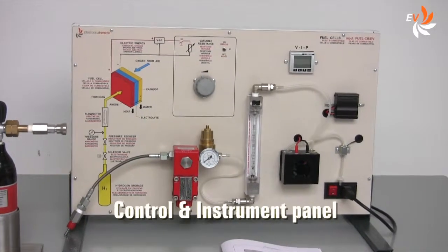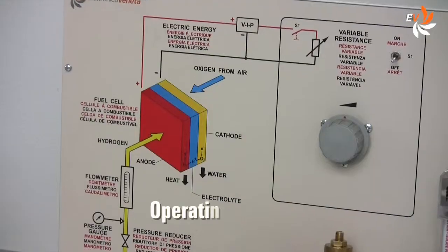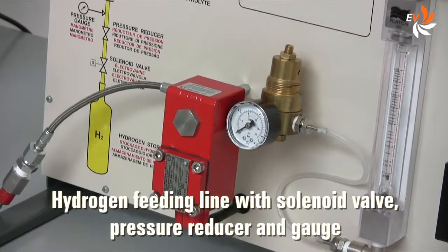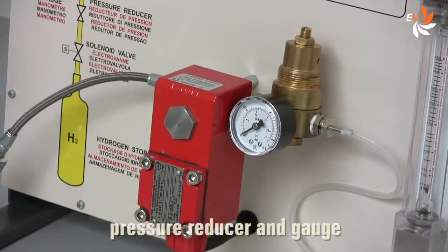This is the control panel that includes all the instruments we need for the experiments. The operating diagram is always at hand for consultation. The hydrogen feeding line includes a solenoid valve, a pressure reducer and a pressure gauge.